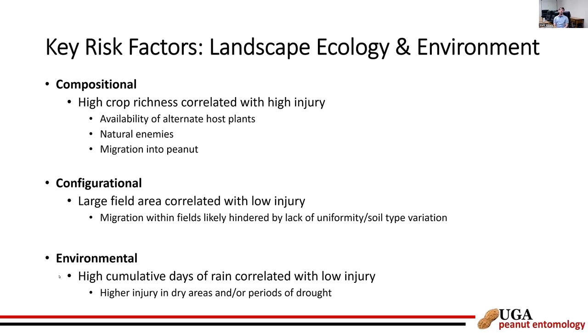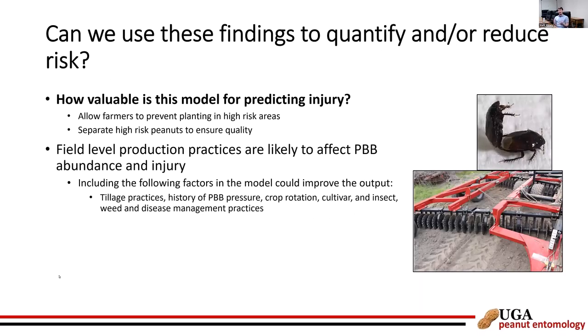These environmental findings reinforce a theory that we're seeing higher injury in dry areas or during periods of drought. Ultimately, we'd like to turn this information into a risk assessment tool that could help growers identify high-risk areas — either preventing planting there or, if they must plant, keeping those high-risk peanuts separate from low-risk ones to protect load quality through the inspection point. Including field production practices in future modeling could help improve predictive outcomes.